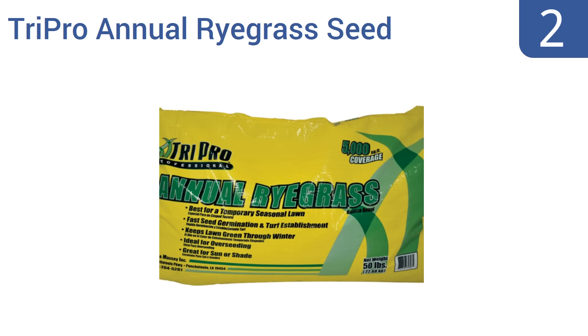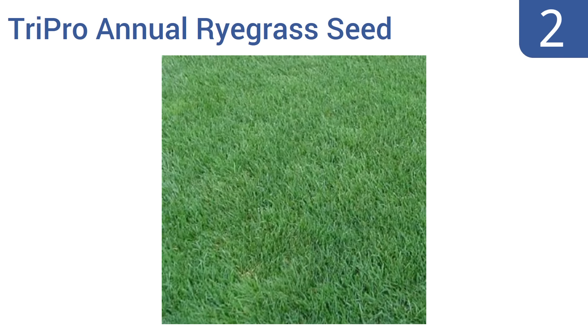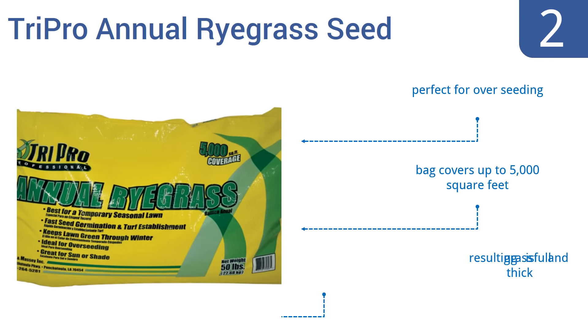At number 2, as an excellent choice for use on golf courses and athletic fields, this Tri-Pro Annual Rye Grass Seed delivers dependable turf maintenance that's sure to re-establish any dead areas that may have appeared after a harsh winter. It's perfect for over-seeding, and the bag covers up to 5,000 square feet. The resulting grass is full and thick.